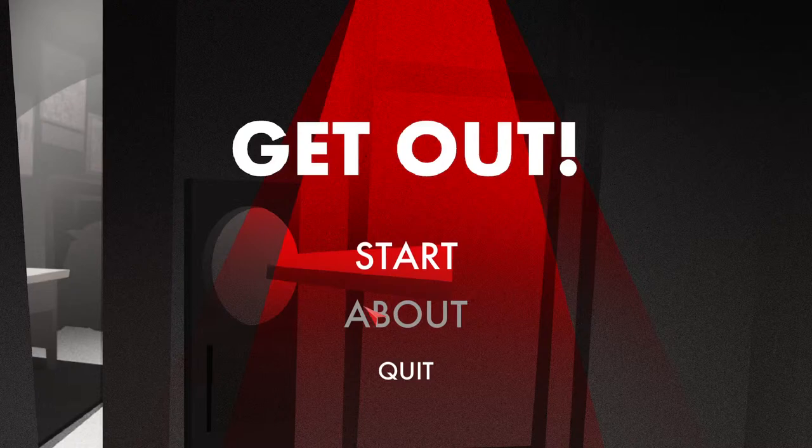Hi guys, welcome to my stream. Today I'm going to be playing Get Out. It's kind of like an escape room, I think. I haven't really checked it out — I've only opened the game for a couple of minutes just to check it out. I've been really into these sort of puzzle games lately. I really like Professor Layton, so I thought I'd just give this a go and stream it.